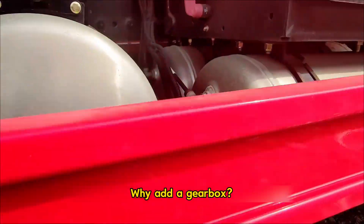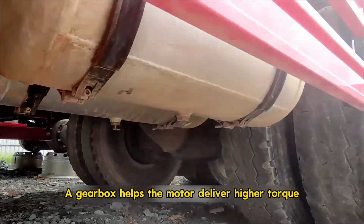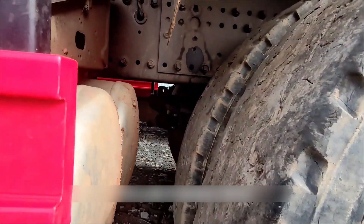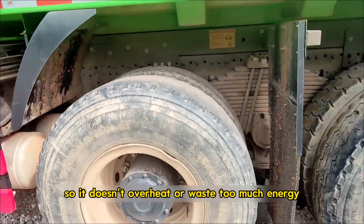Why add a gearbox? Heavy trucks carry extreme loads and climb steep slopes. A gearbox helps the motor deliver higher torque at low speeds and keeps efficiency better on highways. It also reduces stress on the motor, so it doesn't overheat or waste too much energy.